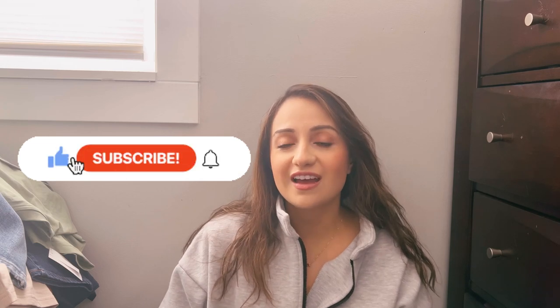Hi everybody, welcome back to my channel! Today I'm going to be doing a video about clothes that I've bought for our family vacation. We leave Sunday and we're so excited. Don't forget to subscribe or like this video.